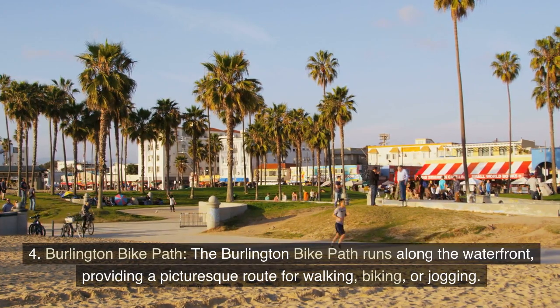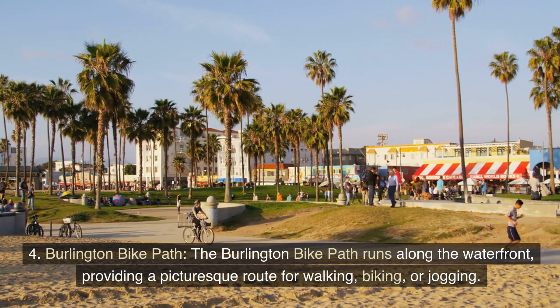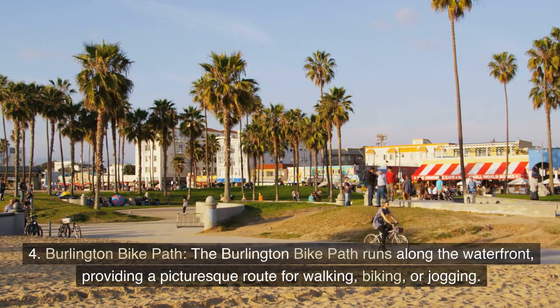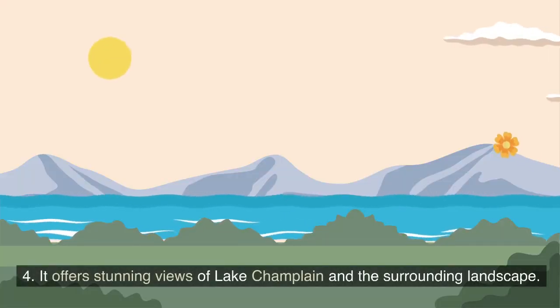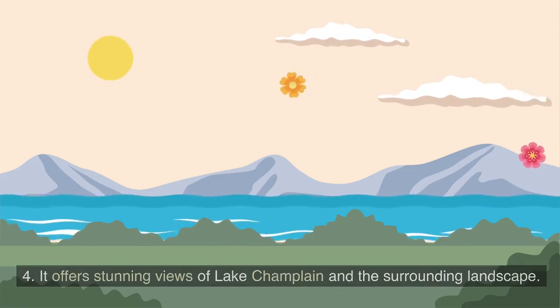4. Burlington Bike Path. The Burlington Bike Path runs along the waterfront, providing a picturesque route for walking, biking, or jogging. It offers stunning views of Lake Champlain and the surrounding landscape.